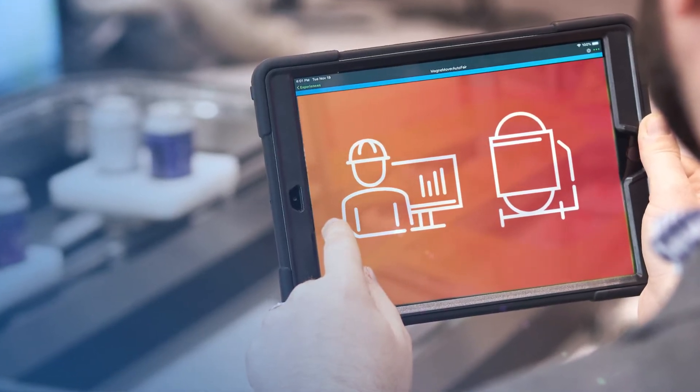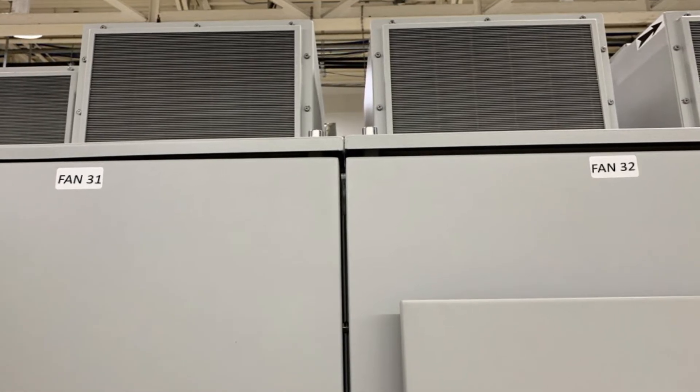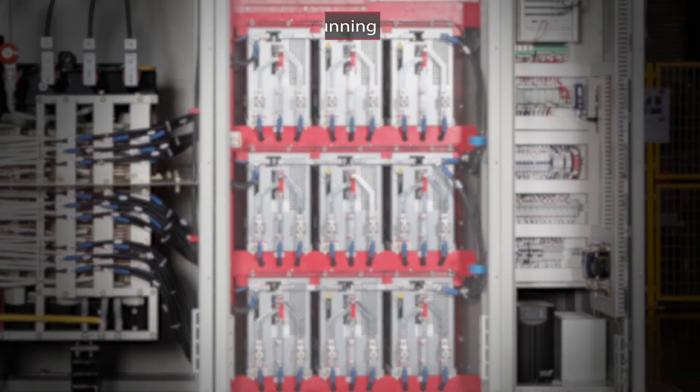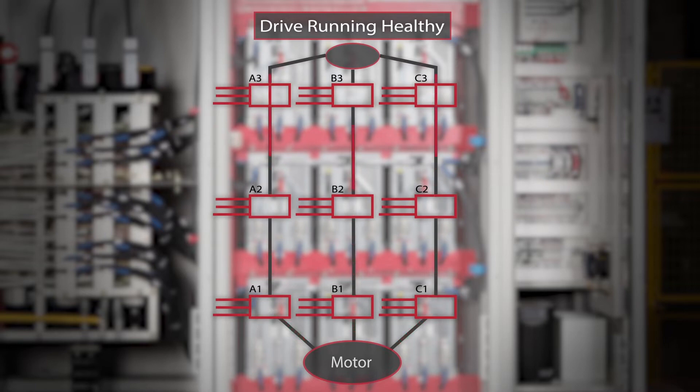PowerFlex 6000T medium voltage AC drives are available with redundancy options, including redundant fans and power supply. Additionally, they can provide optional automatic cell bypass for maximum uptime.